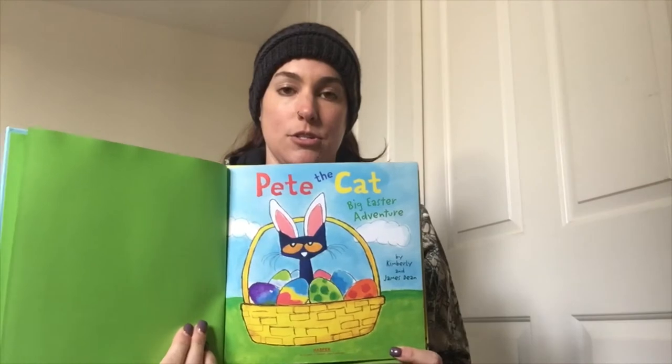Here's our title page. Pete was excited — Easter was here. He couldn't wait for his basket of goodies. Jelly beans were his favorite.